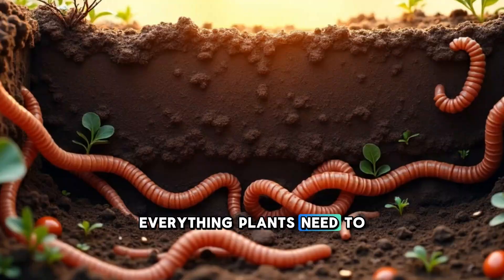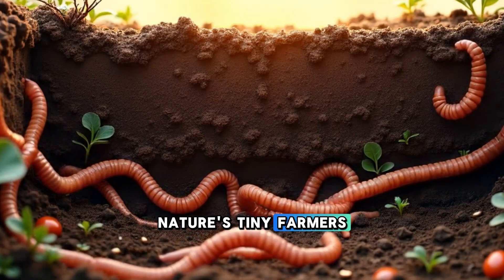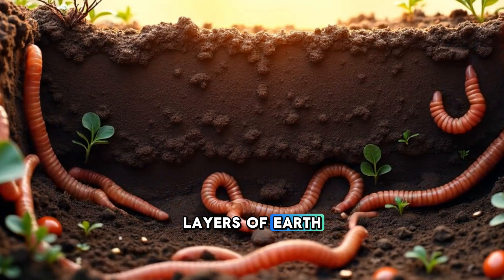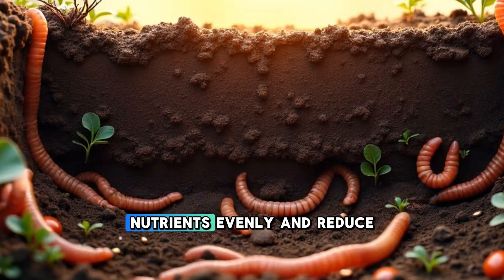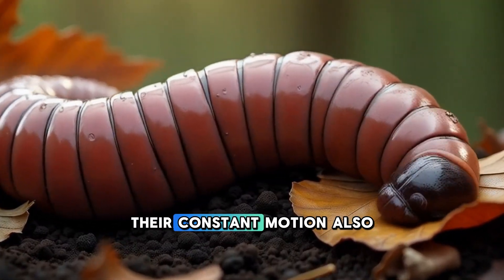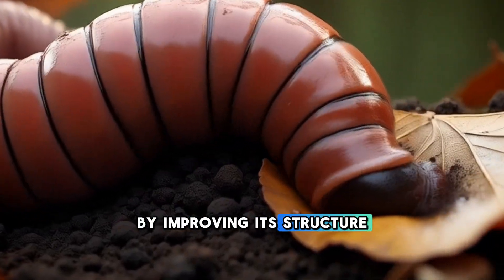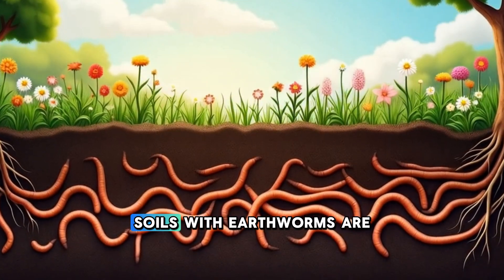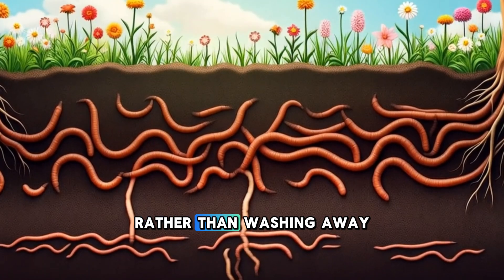Everything plants need to thrive. Think of earthworms as nature's tiny farmers. As they move through the soil, their burrowing mixes different layers of earth, just like plowing a field. This helps to distribute nutrients evenly and reduce the buildup of toxins. Their constant motion also helps prevent soil erosion by improving its structure and water retention. During heavy rains, soils with earthworms are more likely to absorb water rather than washing away.